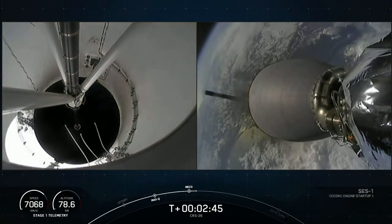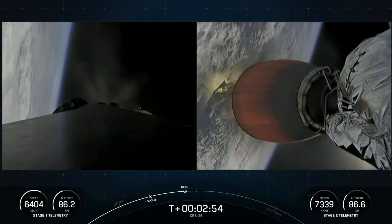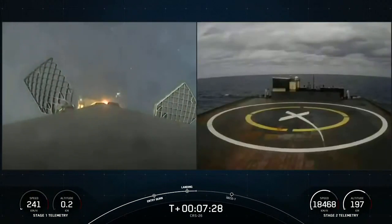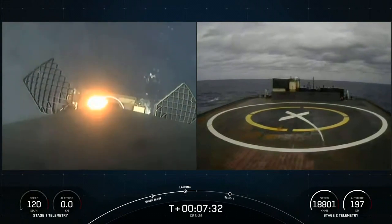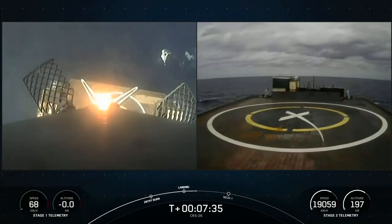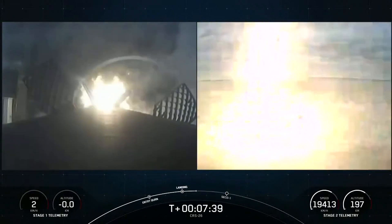The Falcon's first stage performed a short boost back burn, so the drone ship did not have to be placed far away from the launch site. The landing took place only 300 kilometers from the coast. As you can see, the first stage landed on the Just Read the Instructions platform without any problems.